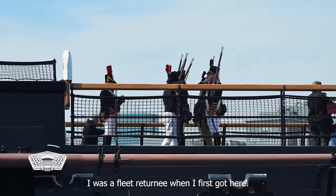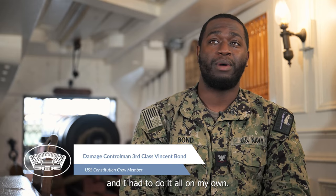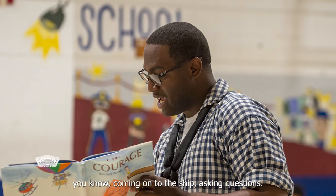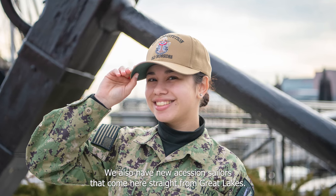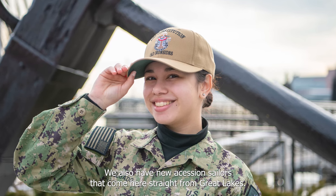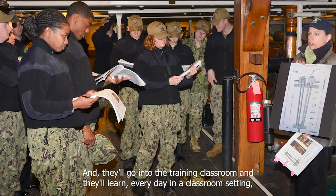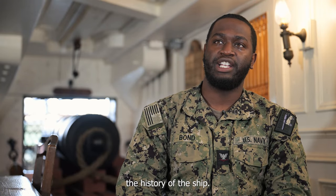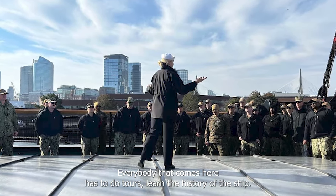I was a fleet returner when I first got here, so they gave me my quals and I had to do it all on my own. I ended up learning about the history of the ship, coming onto the ship and asking questions. We also have new accession sailors that come here straight from Great Lakes and they'll go into the training classroom and learn every day in a classroom setting the history of the ship. Everybody that comes here has to do tours and learn the history of the ship.